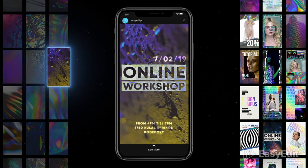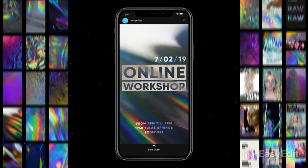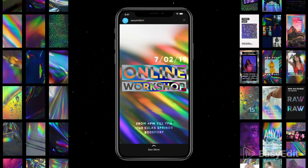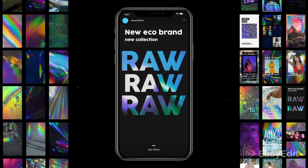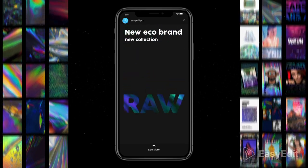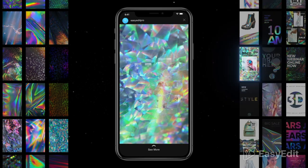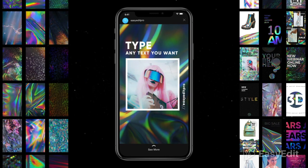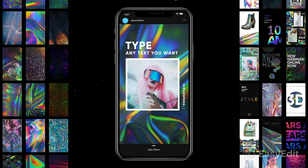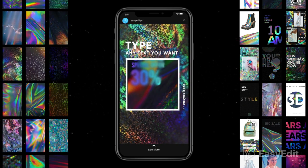Just choose any shot and combine with a background you like. This pack is the perfect solution for your social media feed. More than 1,000 unique animated combinations. Create your own story in a few seconds.